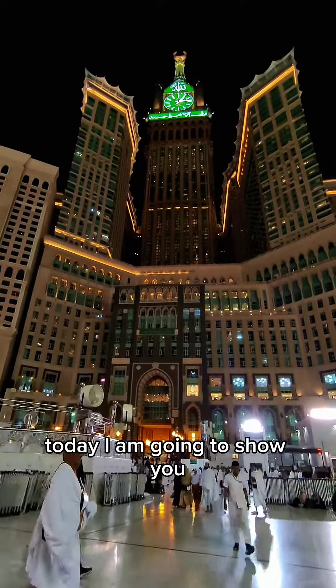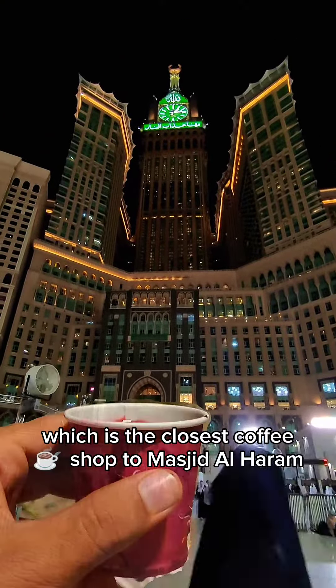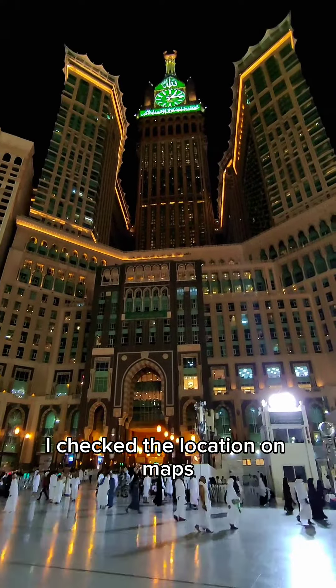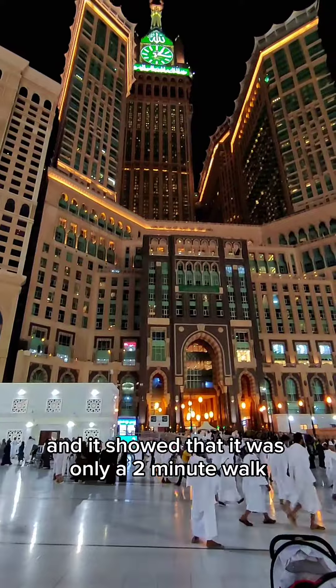Assalamu alaikum, hiyakum Allah. Today I am going to show you which is the closest coffee shop to Masjid al-Haram, so you won't fall asleep again in Tarawih. I checked the location on maps and it showed that it was only a two-minute walk.